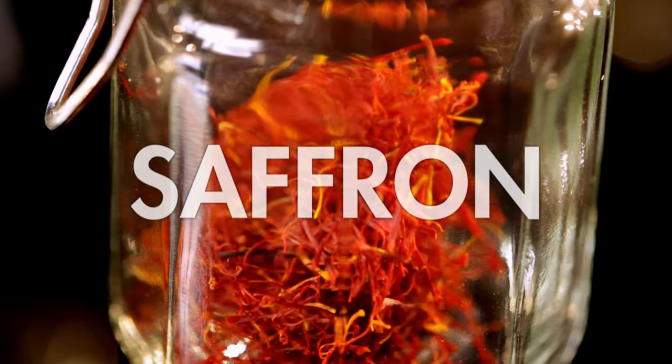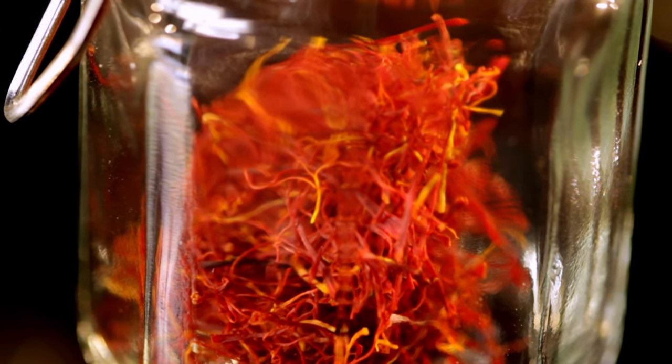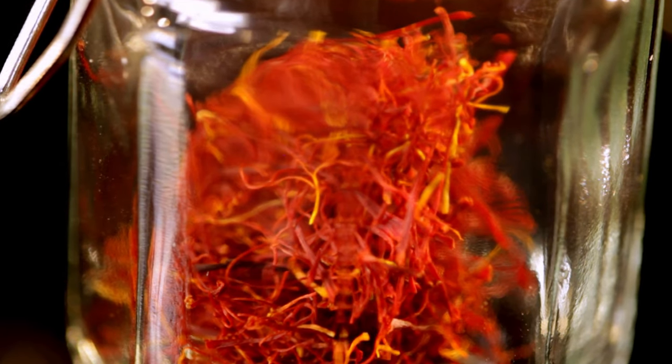Finally, saffron. These sweet strands infuse a brilliant bright red color and are great in risottos. And even though it's more expensive than gold, a pinch goes a long, long way.